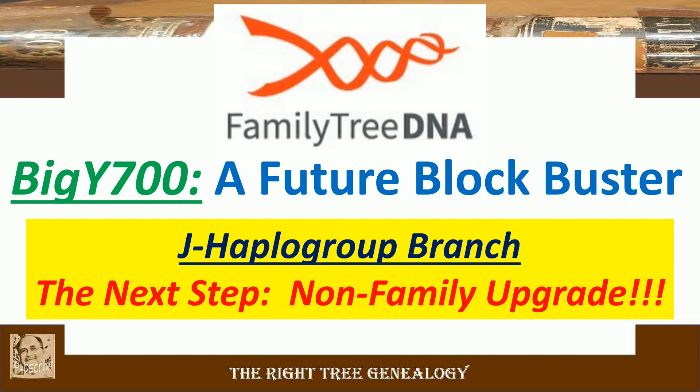This is Dave McCain with the Right Tree Genealogy doing this new video — Big Y 700, a future blockbuster.